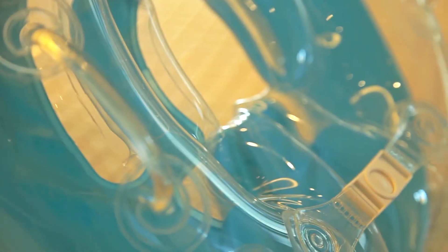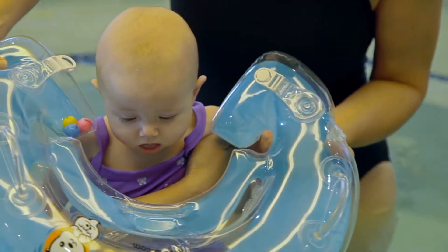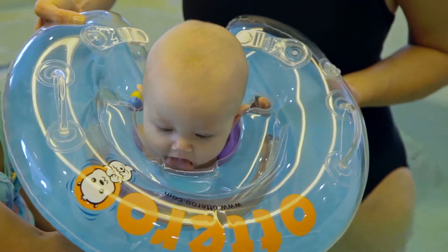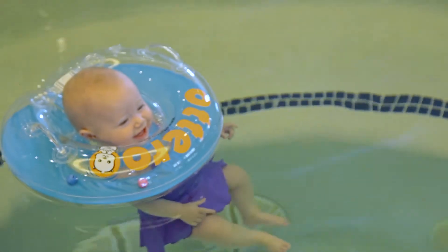Our cushiony chin rest and rounded edges make the floatie comfortable and fun for infants up to 35 pounds. Flexible rings leave room for your baby to grow until she or he is old enough for bigger kid floaties.